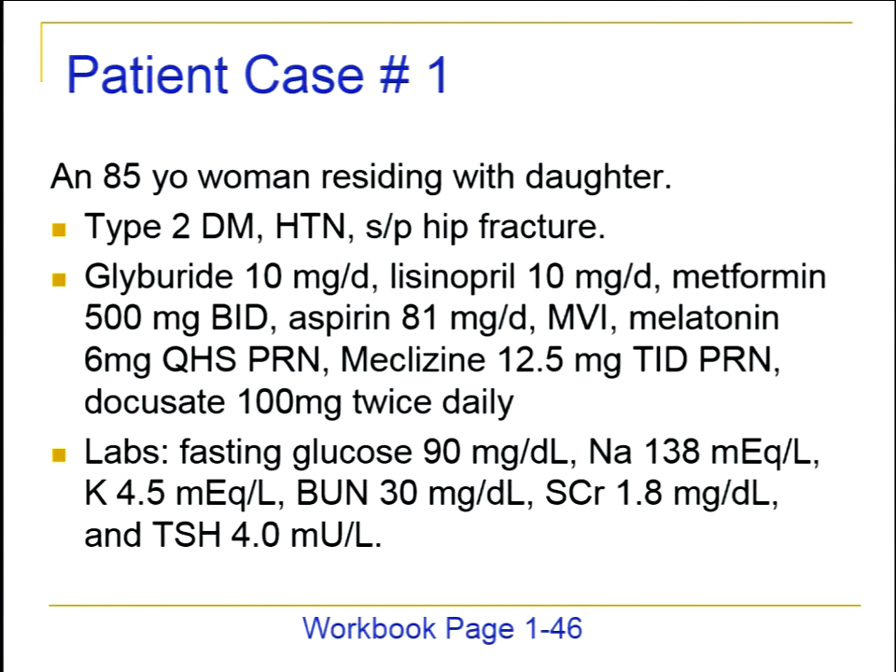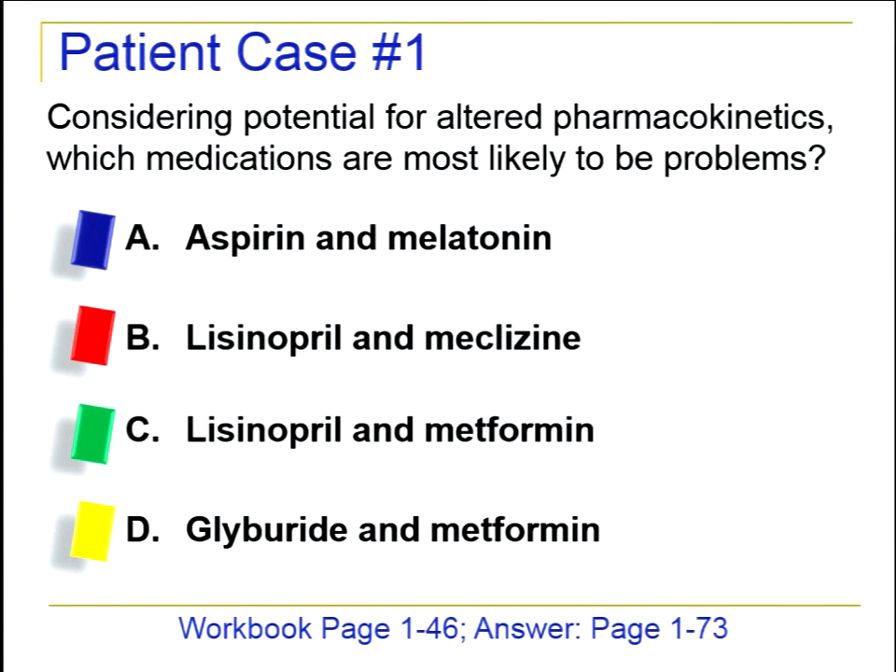Case one is an 85-year-old woman who resides with her daughter. She has type 2 diabetes, hypertension, and is status post hip fracture. Her medications include glyburide, lisinopril, metformin, aspirin, multivitamin, melatonin as needed, meclizine as needed, and docusate twice daily. Her labs are remarkable, especially the kidney labs — BUN and serum creatinine — and we need to consider which pharmacokinetic changes are occurring and which medications are most likely to cause problems.